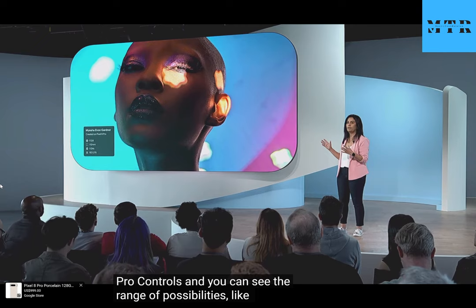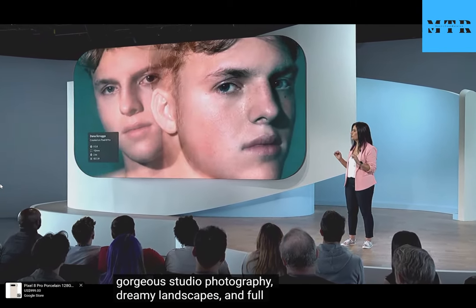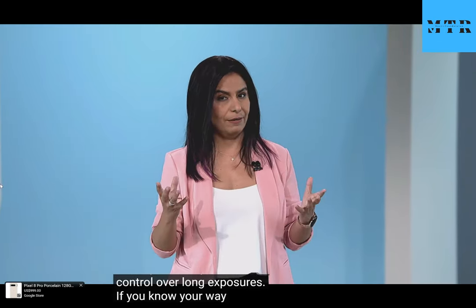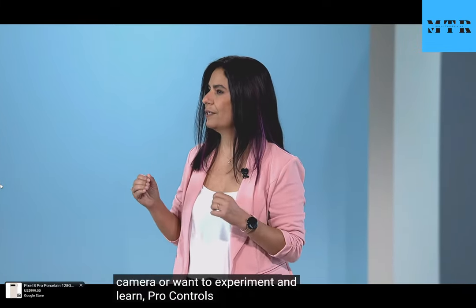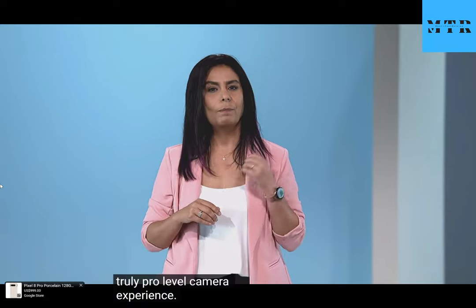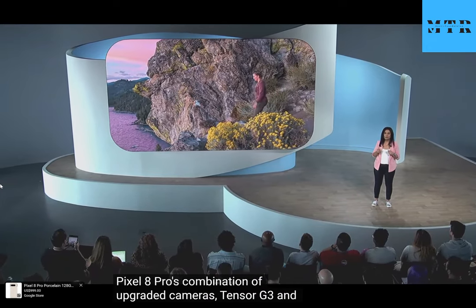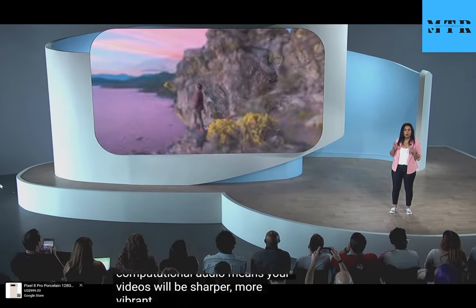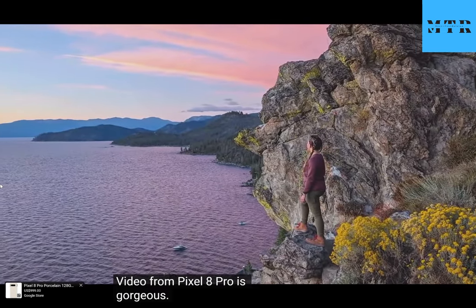We gave our Pixel Creator lab photographers early access to Pro controls, and you can see the range of possibilities — like gorgeous studio photography, dreamy landscapes, and full control over long exposures. If you know your way around a camera or want to experiment and learn, Pro controls unlock a truly pro-level camera experience. Pixel 8 Pro's combination of upgraded cameras, Tensor G3, and computational audio means your videos will be sharper, more vibrant, and sound better than ever. Video from Pixel 8 Pro is gorgeous — it's the best video quality ever on a Pixel.